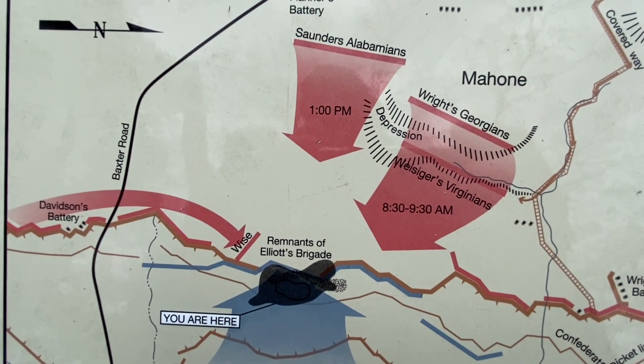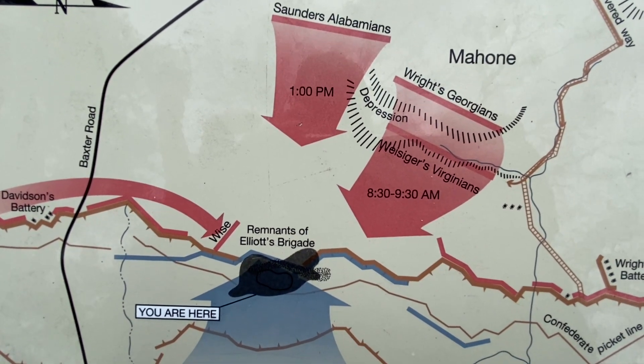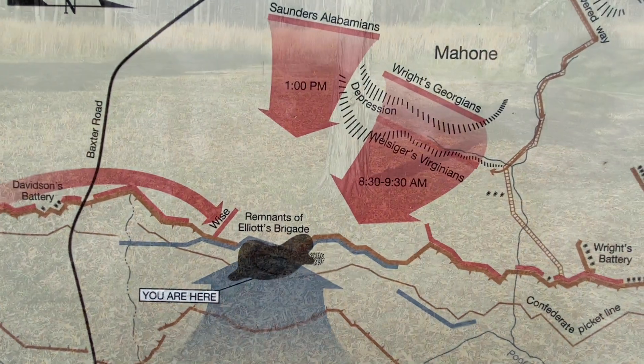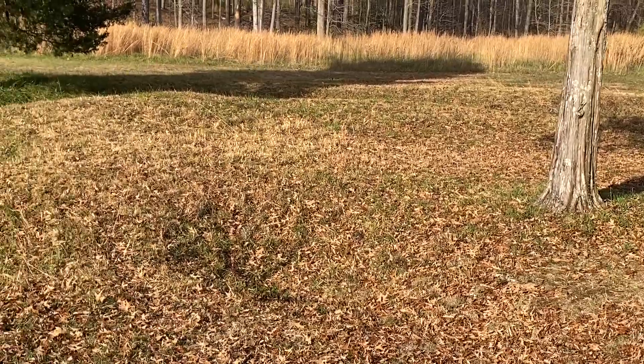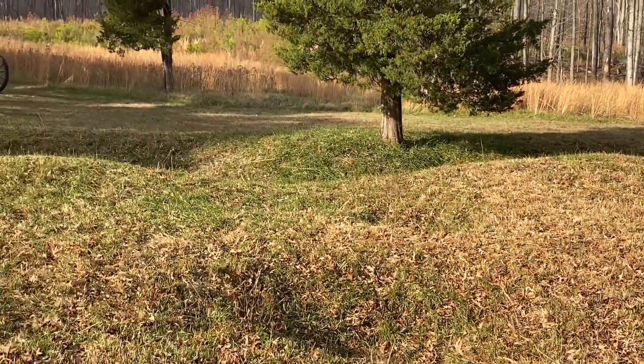A last-minute change put unprepared troops at the vanguard of the attack, and instead of going around the crater, they went into it and then got stuck and couldn't get back out. A second wave of Federals — United States Colored Troops — followed the first and got stuck too.